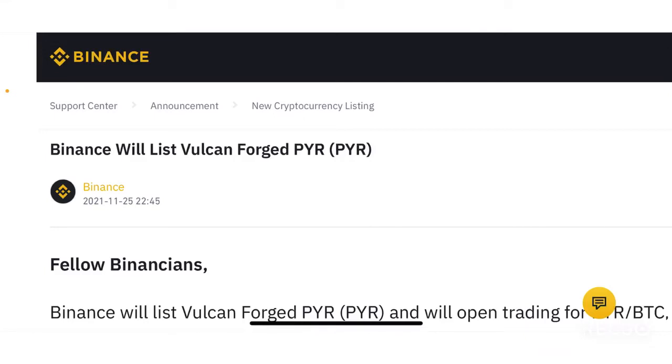Hello guys, welcome back to the Brutal Investor channel. I hope you guys are having a fantastic day. Today in this episode we're going to talk about a new announcement that Binance made recently.